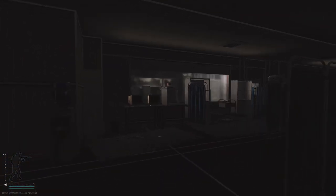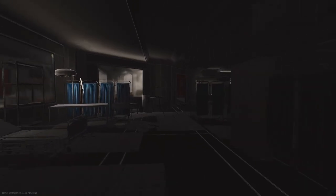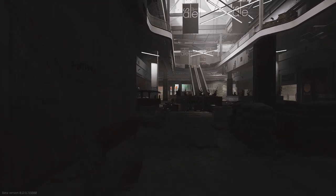With makeshift medical facilities dotted around to care for the wounded, not to mention the corpses of some of those who didn't make it, the realism and the beautiful rendering of this real life mall — it's extremely immersive and quite spooky, to be honest with you.